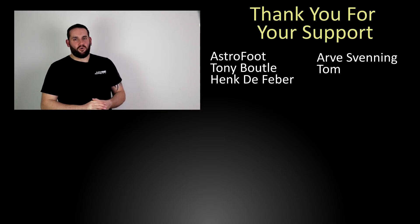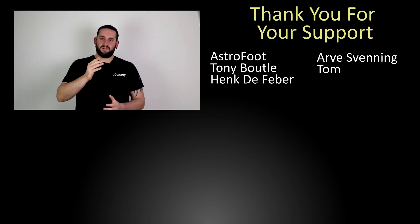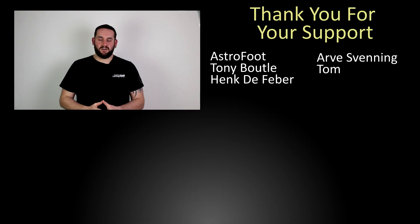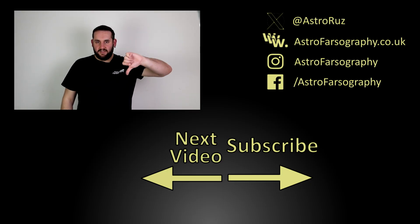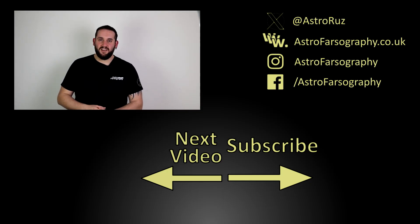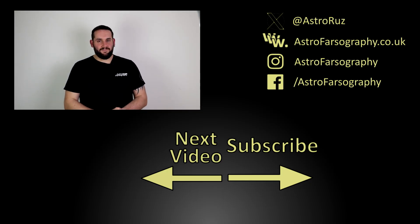And that is the Night Sky in November all wrapped up. Thank you very much for watching — I hope you found something useful. Let me know in the comments below what you'll be targeting throughout November. If you liked this video give it a thumbs up, if you think it could have done better give it a thumbs down, and consider subscribing for more like this. Thank you very much for watching, hope you have clear skies, and keep those cameras clicking — I'll see you later.